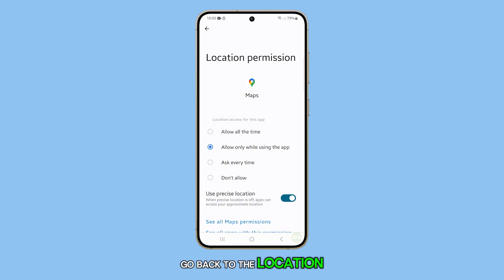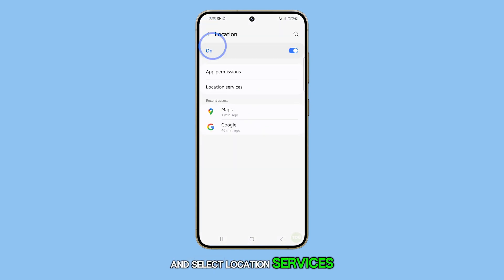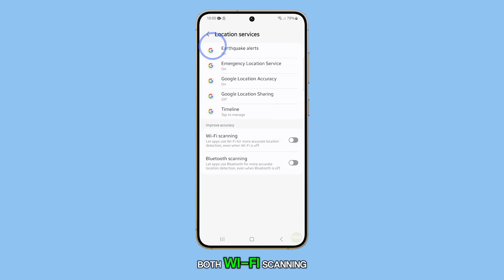Go back to the Location screen and select Location Services. In this menu, ensure that both Wi-Fi scanning and Bluetooth scanning are enabled. These services continue to scan the area for more accurate location information, even when Wi-Fi and Bluetooth are disabled.